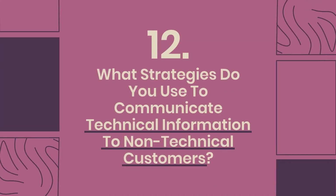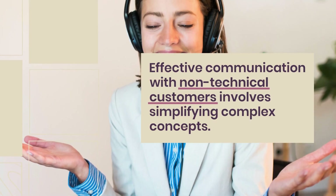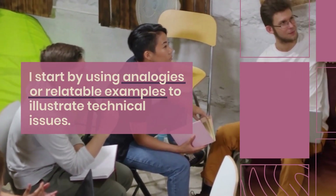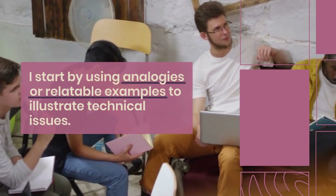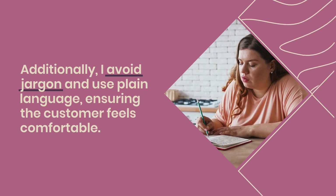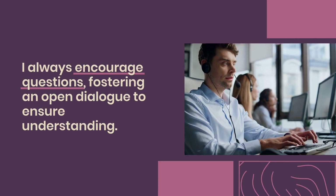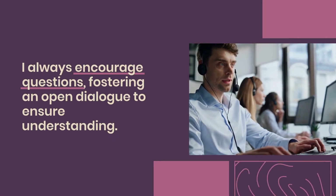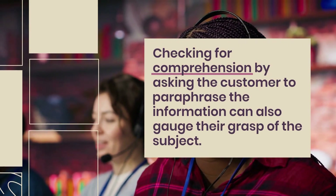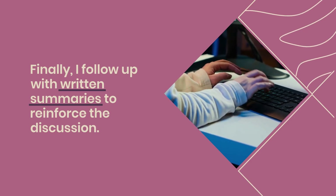Question 12: What strategies do you use to communicate technical information to non-technical customers? Effective communication with non-technical customers involves simplifying complex concepts. I start by using analogies or relatable examples to illustrate technical issues. I avoid jargon and use plain language, ensuring the customer feels comfortable. Visual aids like diagrams can help clarify processes. I always encourage questions, fostering open dialogue to ensure understanding. Checking for comprehension by asking the customer to paraphrase the information can gauge their grasp of the subject. Finally, I follow up with written summaries to reinforce the discussion.